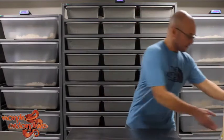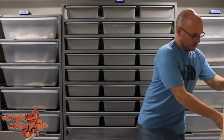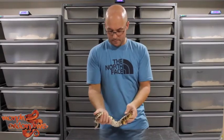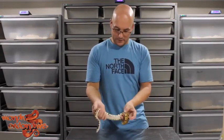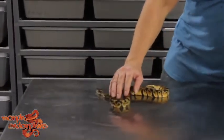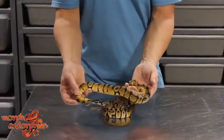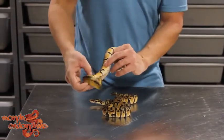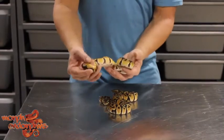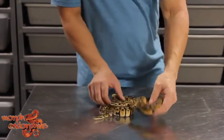I want to show some pastels from this year. This is just a normal pastel hatchling from 2017 — pretty busy pattern, a lot of whites coming through. And then this blade pastel, which is heck clown, just cleans it up so much — so much more gold, almost like a line through here, like you would almost see with an orange dream pastel. But this is just a blade pastel heck clown.